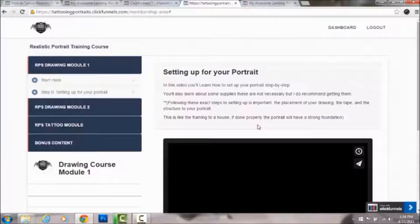Week four you're really going to get into drawing all those facial features, improving those drawings, and understanding the structure of those things — how the shapes work and everything like that. Then the tattoo module opens up in week five, where you watch all the content.